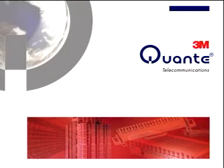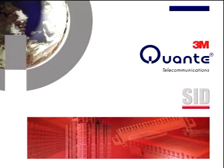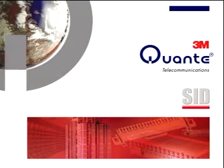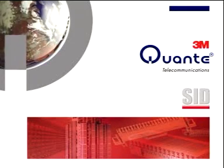Quanta is a global player in copper connection technology. In recent years, our SID connecting system has developed to a new standard of quality. It's been introduced by the most important network providers in more than 50 countries, including many in the leading industrial nations.